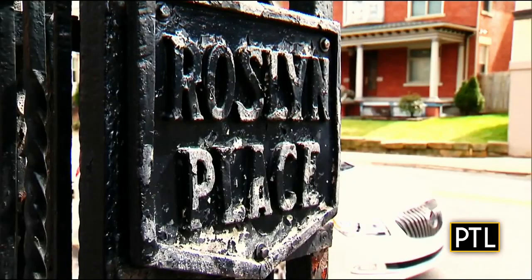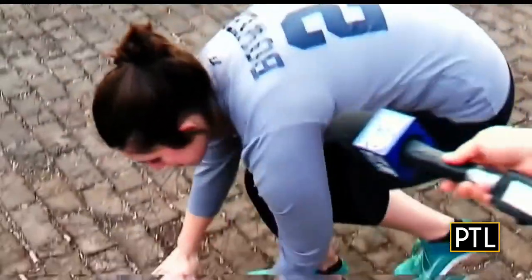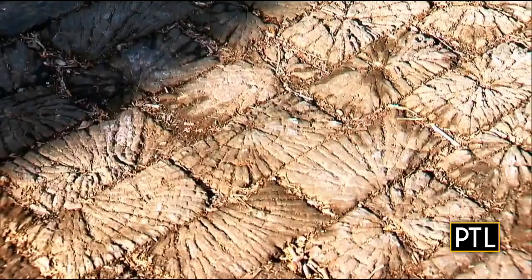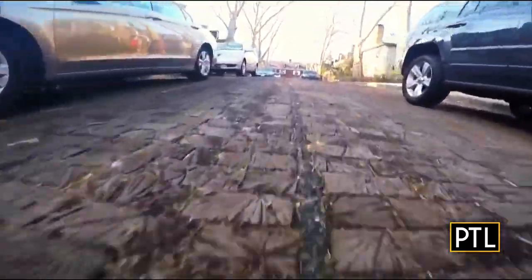If you live on Roslyn Place in Shadyside, you get used to an occasional sightseer. You'll always see people down on the ground looking at the bricks, trying to figure it out. The reason is the bricks aren't regular bricks — look closely, they're actually wooden blocks. 26,000 blocks of wood. We get a lot of looky-loos, but which is nice, and people ask questions, they'll walk on the street and we'll give them a little history.